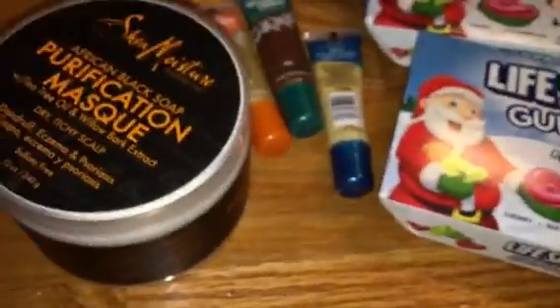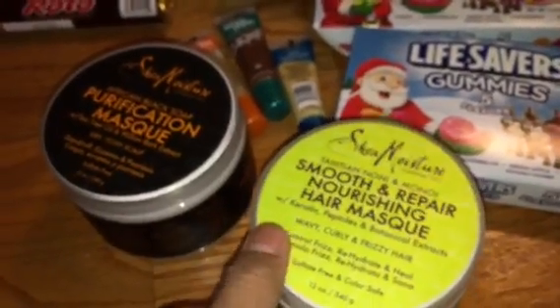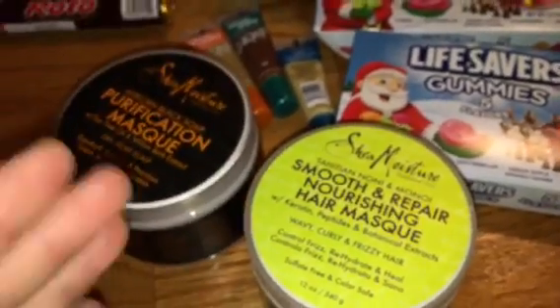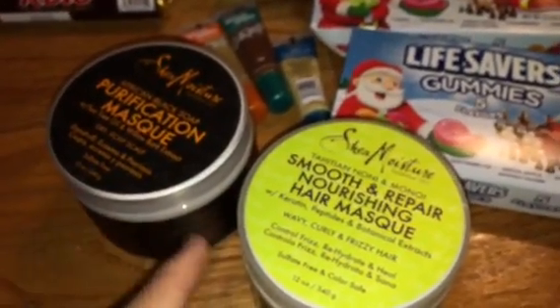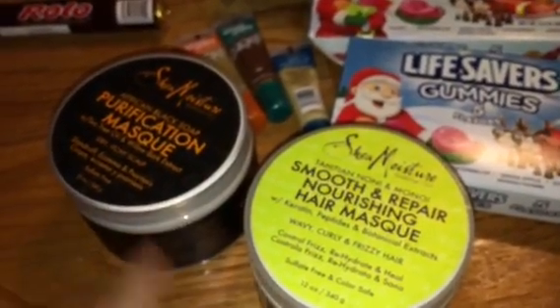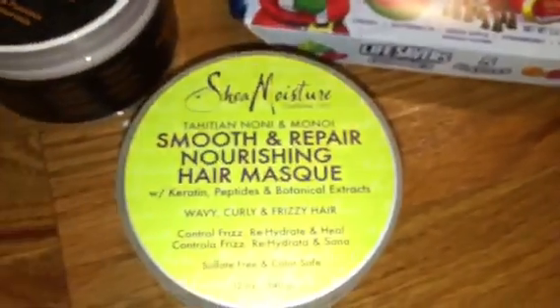I can give that as part of a Christmas present. I also got another Shea Moisture — my store had a pretty good amount of these. I only had two coupons because I cut from just one insert. It had one for a hair product and one for any Shea Moisture product. This is actually a really good deal — it's over 90% off.